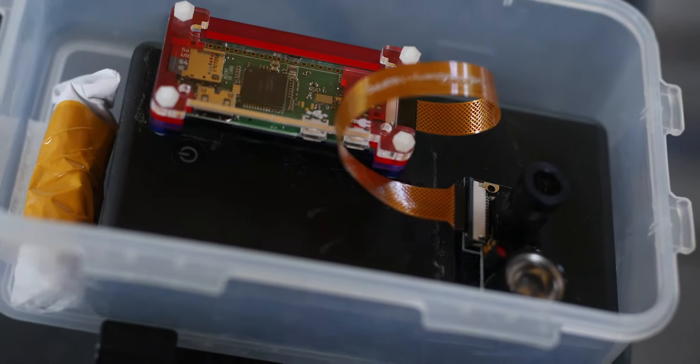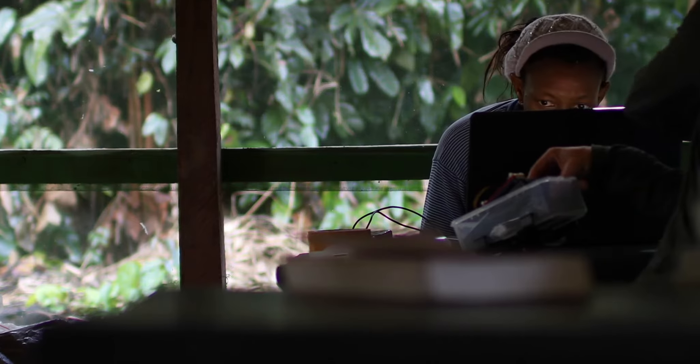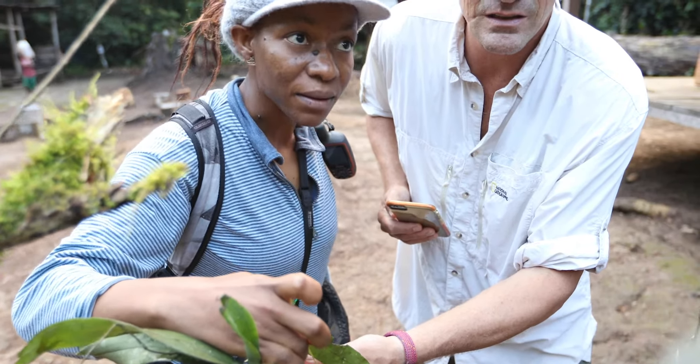We also install cameras in the other way, on this Augustine rock, where there are many of these plants I'm working on. We hope that with the camera trap, we'll be able to get pictures or video of the pollinators on the flowers, so we can make the link between the insects we're catching here and the ones we're seeing on the video.